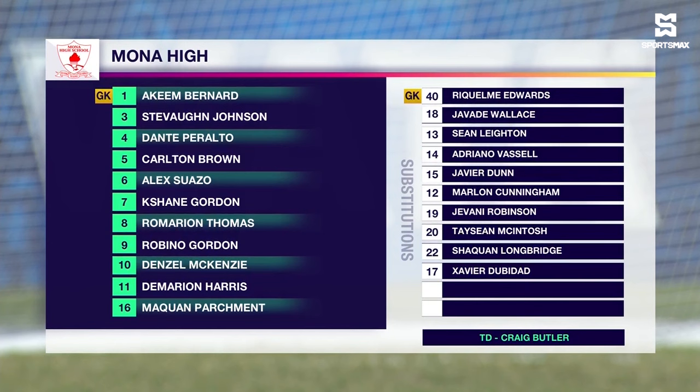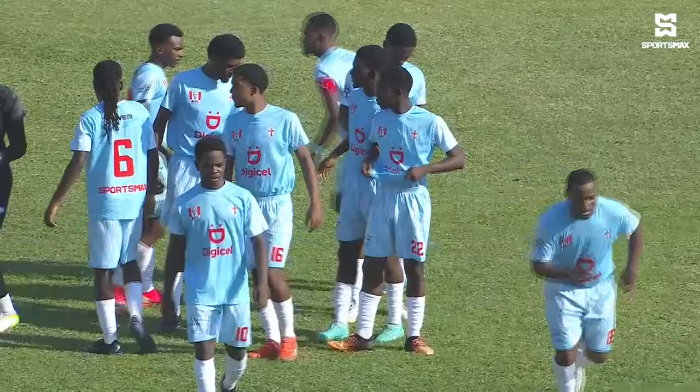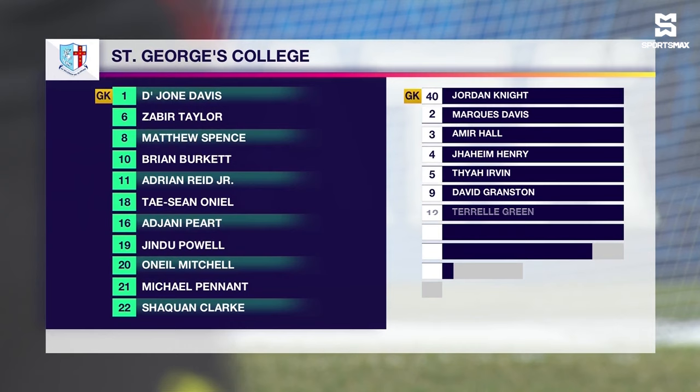Kishane Gordon will be on the left, Romarian Thomas on the right with eight goals. Through the middle, Damarian Harris. They look to play 5-3-2, but Craig Butler's system rotates. Denzel McKenzie — you can't say too much about him, a very versatile player: central defensive mid, central mid, attacking mid, left side, right side. Plays everywhere. Has a good shot on him as well, in his third season.